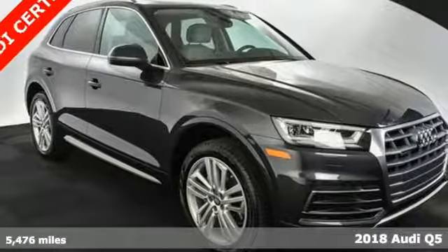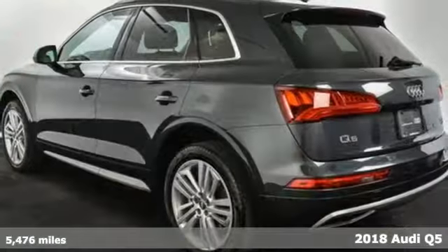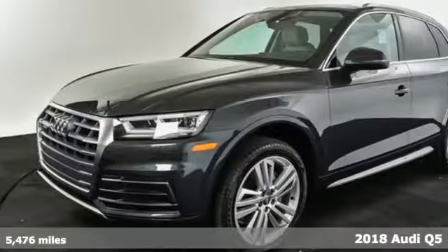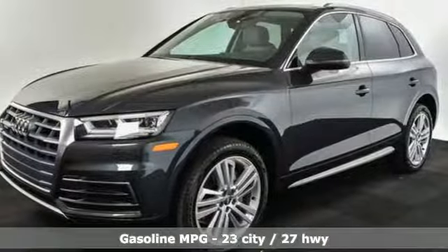It's a 2018 Audi Q5. This is a luxury crossover with incredible beauty and technology inside and out, and it comes with all the amenities you need.